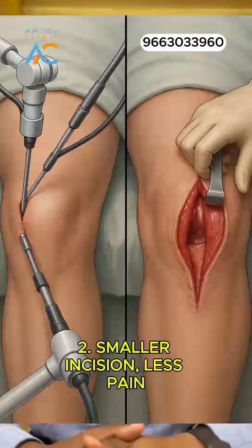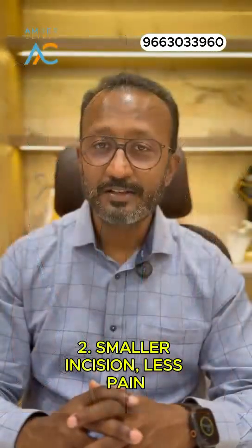Second, a smaller incision is needed for a robotic total knee replacement, which causes less tissue damage and less post-operative pain.